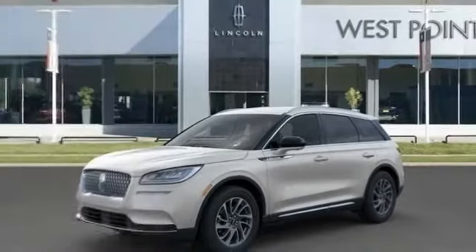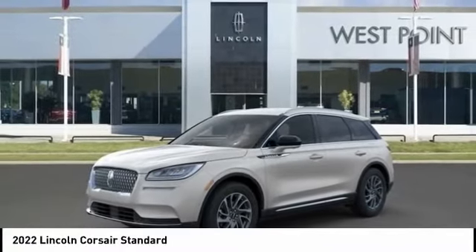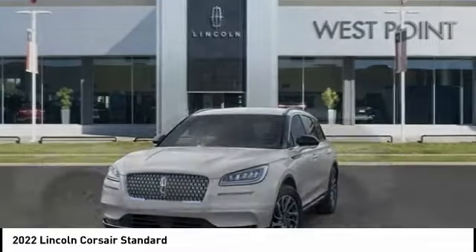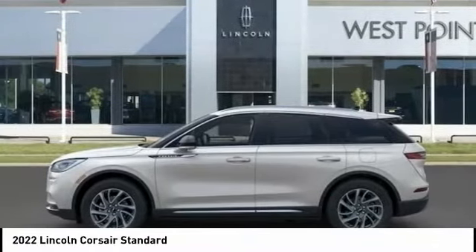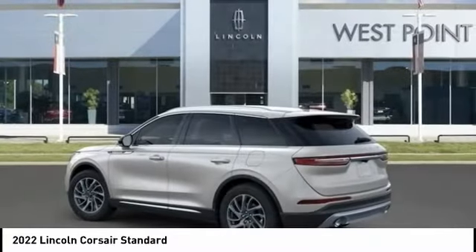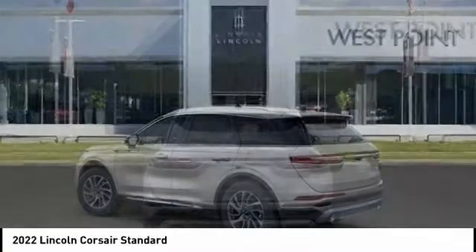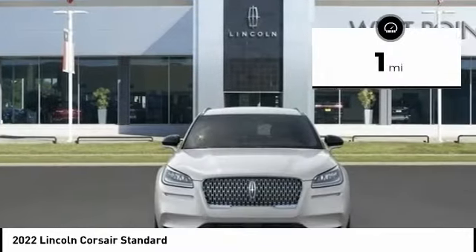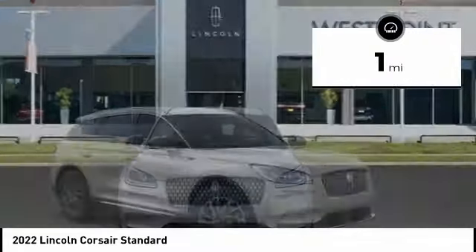Stop by and take a look at the 2022 Corsair. The Lincoln Corsair looks the part with an elegantly designed exterior. High-end interior features and technology are coupled with the functionality that you expect from a compact SUV. This vehicle has less than 100 miles. Here are some of this vehicle's great options.